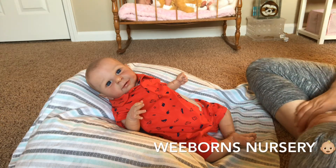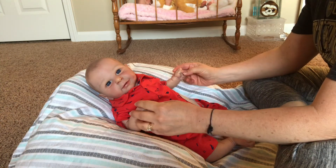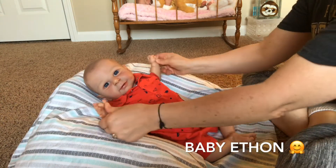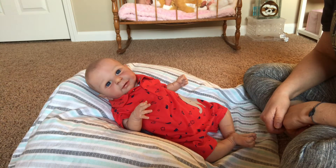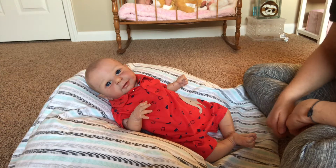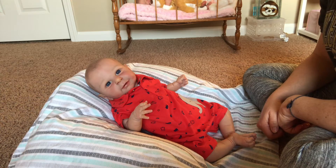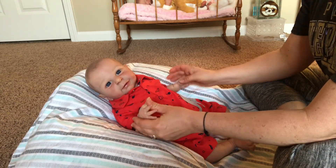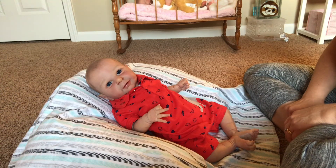Good afternoon, Weeborners. This is Jennifer from Weeborn's Nursery, and guess who I've got with me today? Little Mr. Ethan, and he is looking sweet in his red little romper outfit.